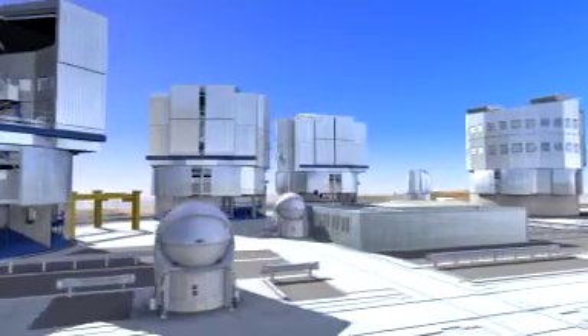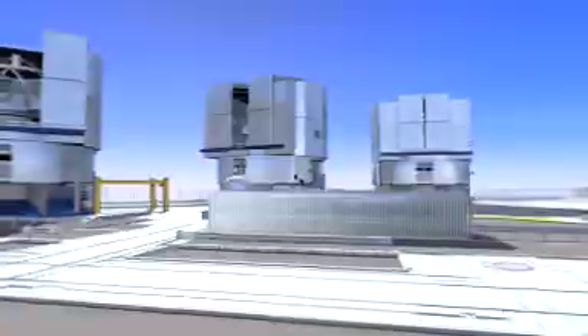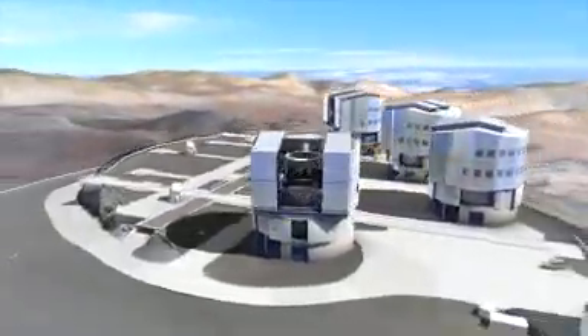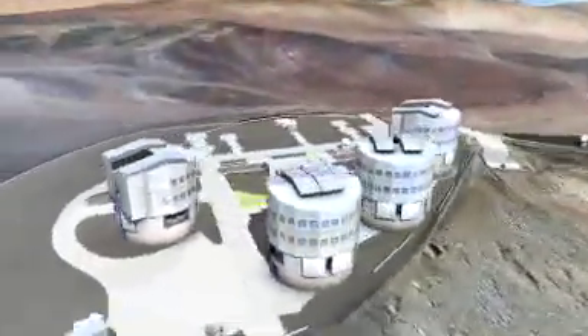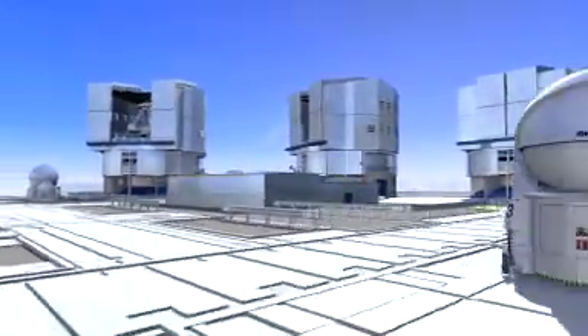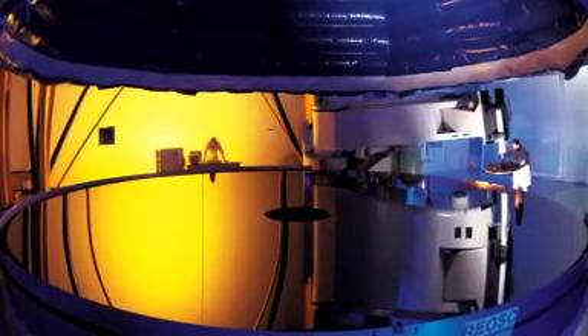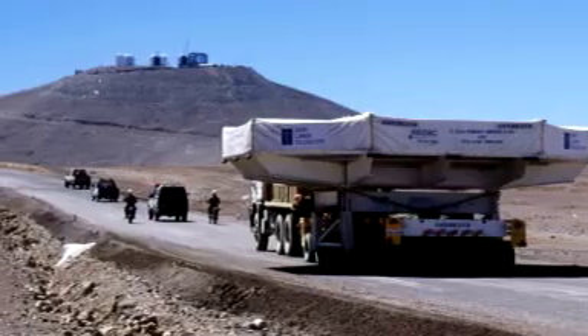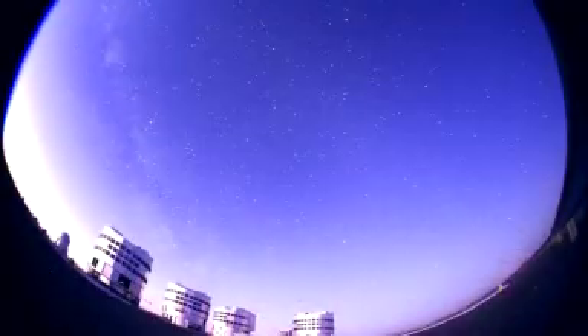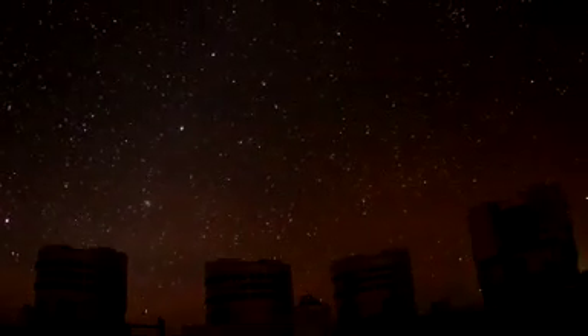The VLT is really four telescopes in one, each sporting an 8.2-meter mirror: Antu, Kuyen, Melipal, Yepun — native Mapuche names for the Sun, the Moon, the Southern Cross, and Venus. The huge mirrors were cast in Germany, polished in France, shipped to Chile, and then slowly transported across the desert. At sunset, the telescope enclosures open up, starlight rains down on the VLT mirrors, and new discoveries are made.